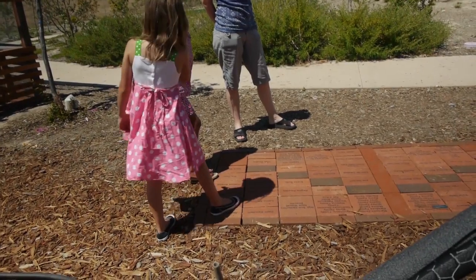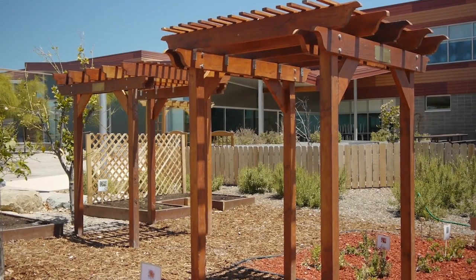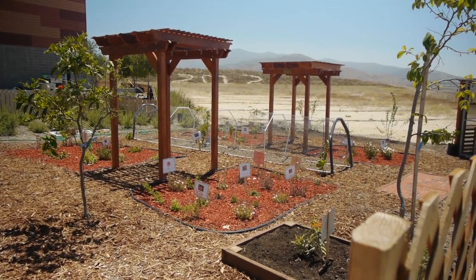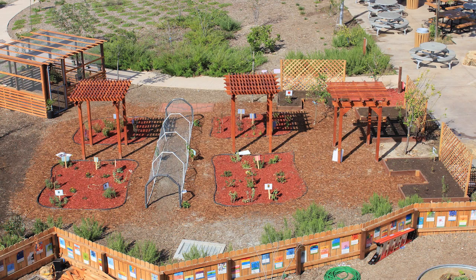If you look at the bricks, you can see that they're designed so that there are the students' names engraved. Thank you to all the parents who helped us build this. You have the pergolas, and underneath the pergolas are four wings. The walkways are covered in a natural wood color, and then the wings have a red color. When you look at the actual garden from above, it looks like a butterfly.